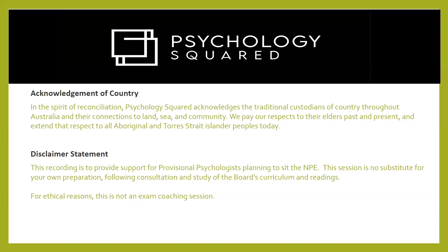Acknowledgement to country: in the spirit of reconciliation, Psychology Squared acknowledges the traditional custodians of country throughout Australia and their connections to land, sea and community. We pay our respects to the elders past, present and emerging, and extend that respect to all Aboriginal and Torres Strait Islander peoples today.